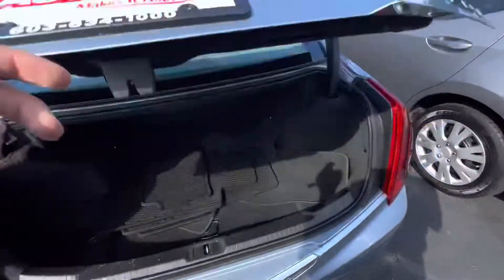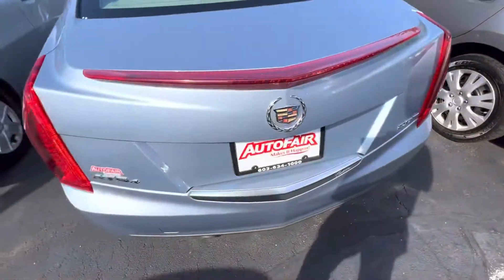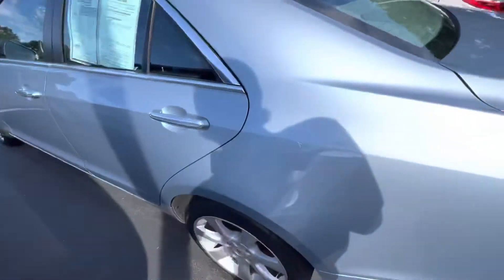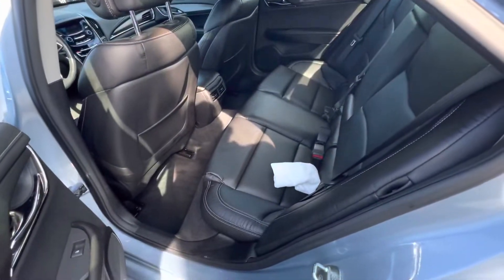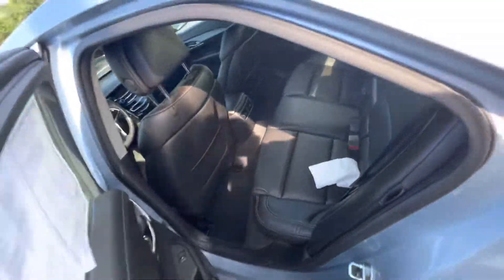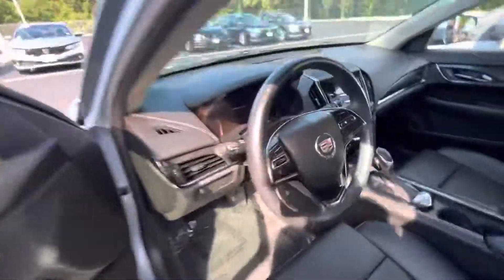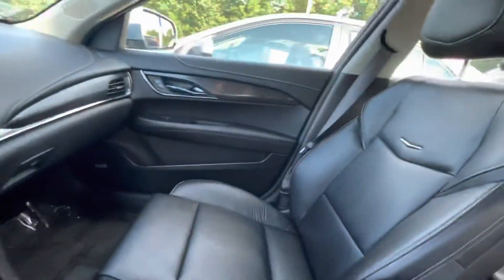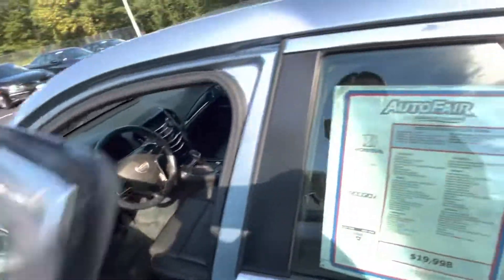Let me go ahead and show you the trunk. You're going to get floor mats. Open it up, show you the back inside. You get the premium leather, soft like a couch, and then you got your interior. Beautiful. Absolutely beautiful. Great condition.